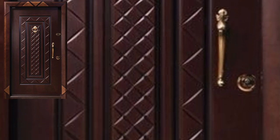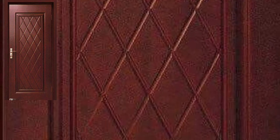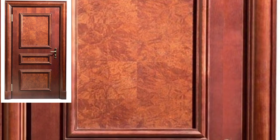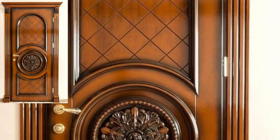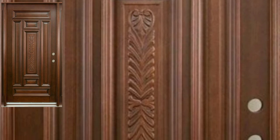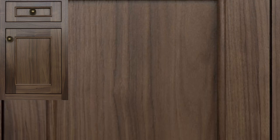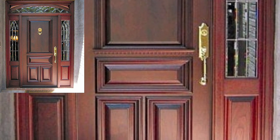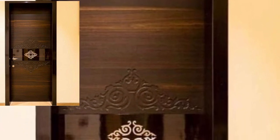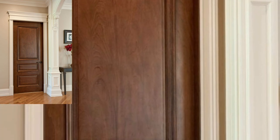Today you will see in this video new all stylish wooden door designs and lock door ideas. Today you will see all attractive door designs. I hope you liked these modern door design ideas, so viewers watch my full videos and get amazing ideas of trending door designs.